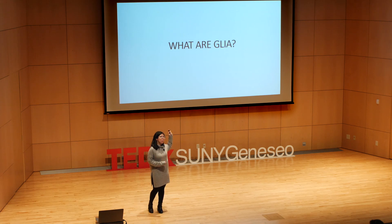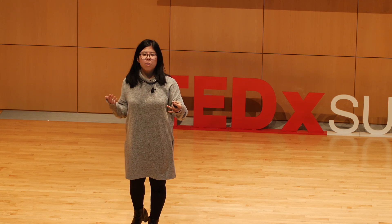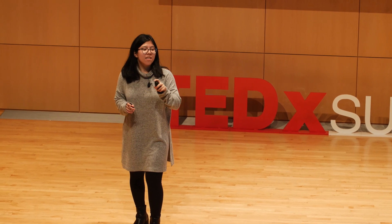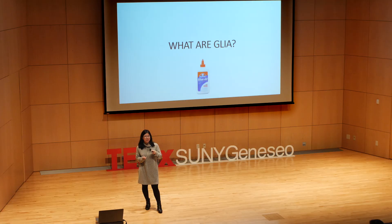Let's start with the basics. What are glia? The word glia comes from the Greek word for glue, pointing to the long-standing notion that glia are nothing more than the glue of the brain — kind of holding things together and supporting neurons. And while technically this is not inaccurate, it's a gross oversimplification of the important roles glia play in our brains.